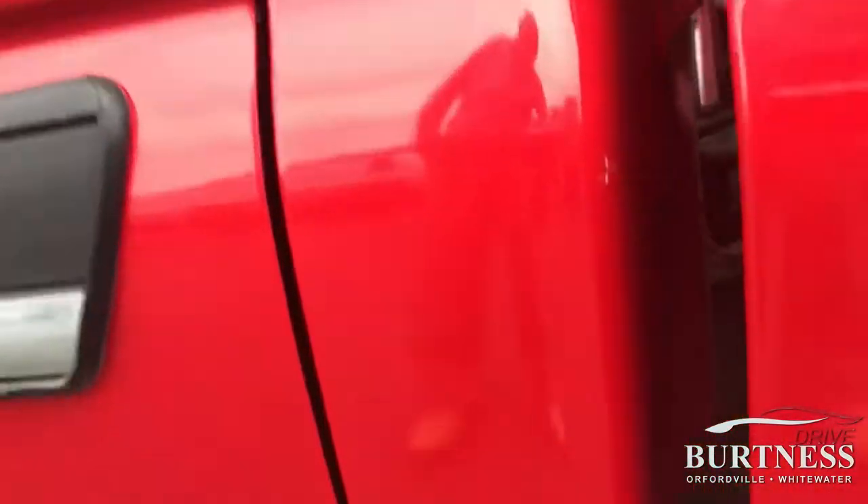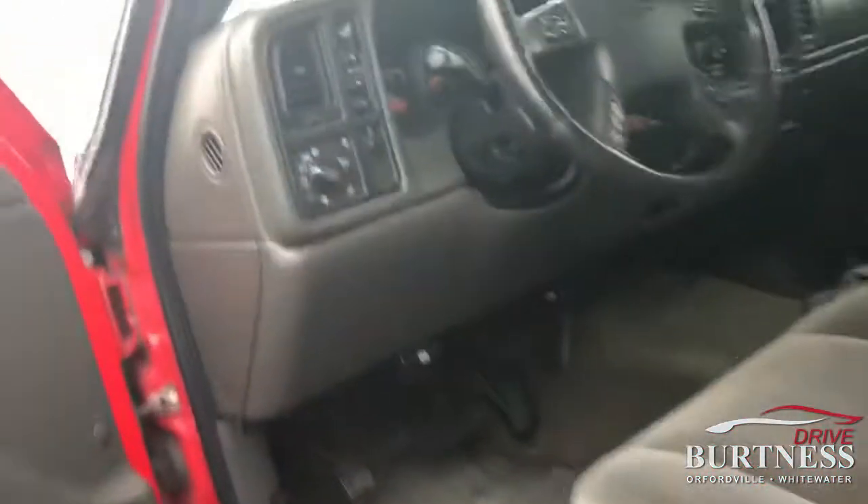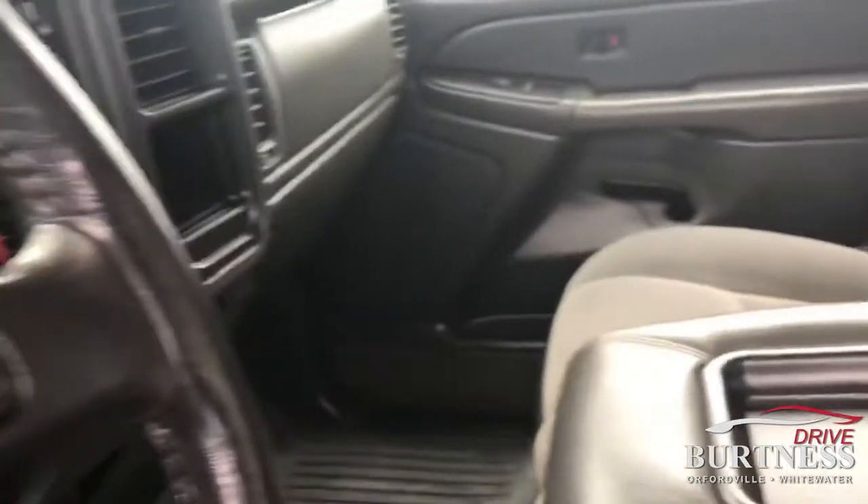Cap corners as well — I'm trying to show them to you here. 115,000 miles on it. Crew cab.